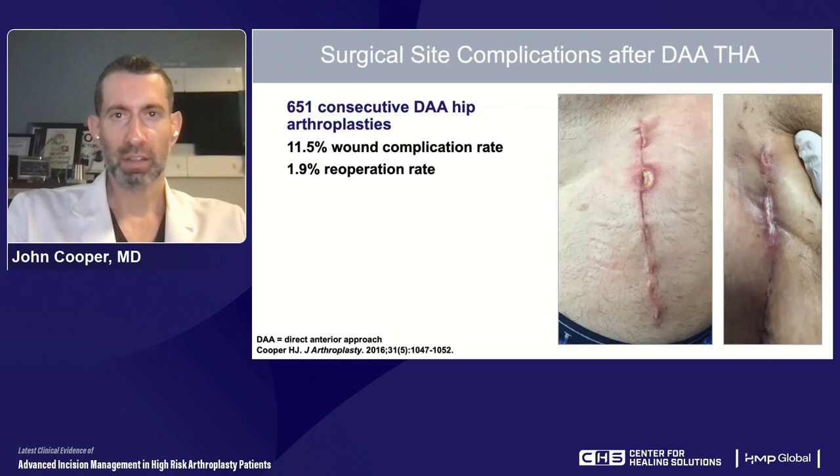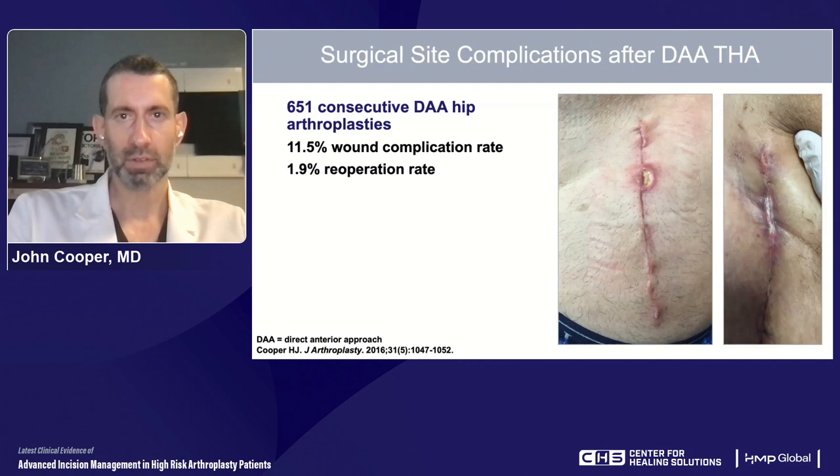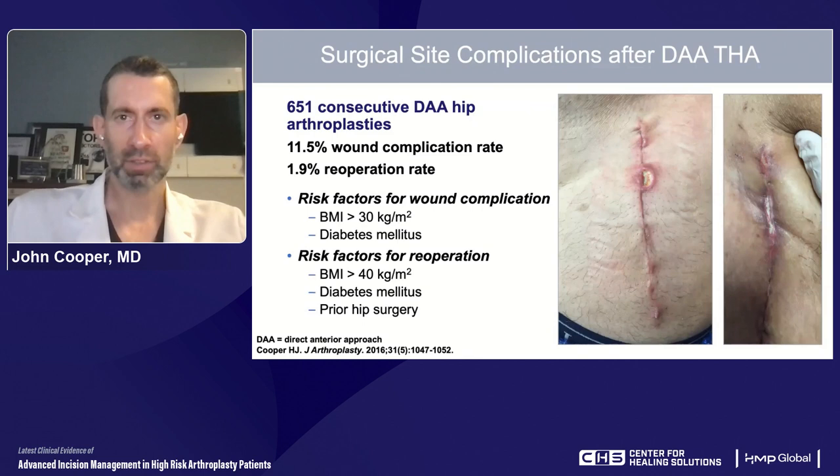In a study I did with a colleague, Jose Rodriguez, we looked at 650 consecutive anterior approach hip arthroplasties. We found just over an 11% rate of superficial surgical site complications in elective cases. The majority were not infectious, and most resolved on their own, but about 10% of those — roughly 2% overall — needed an early return to the operating room. Not surprisingly, patients at risk had the risk factors we commonly worry about: obesity, diabetes, and previous open surgery in that area.